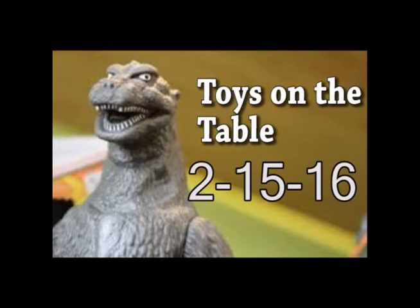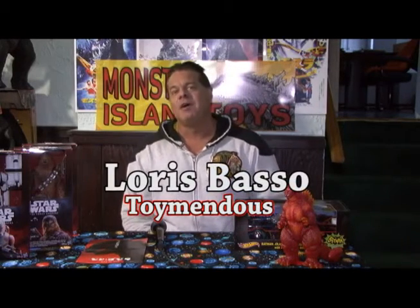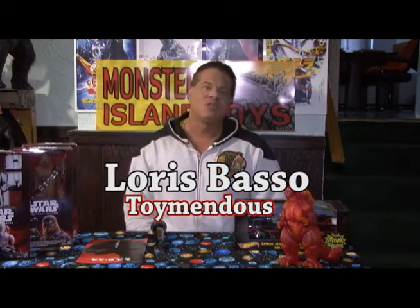Toieless rhymes with joyless — you think that's just a coincidence? Alright, welcome back. This is Toys on the Table for MonsterIslandToys.com for Monday, February 15, 2016. I'm going to show you some products today on our Toys on the Table.